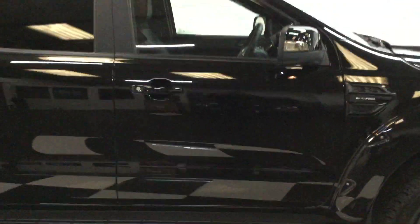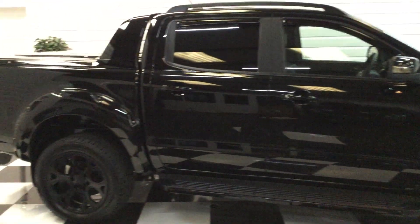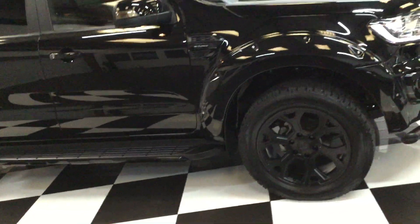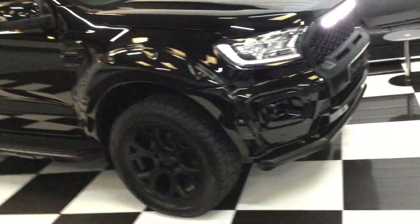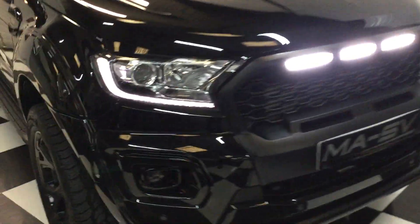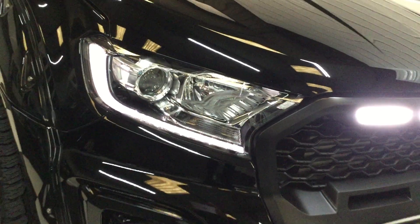Really nice dashboard on these new 2-litre models, fitted over-carpet mats. They really drive well, these. Up front you've got some really bright grille lights and the LED headlamps.